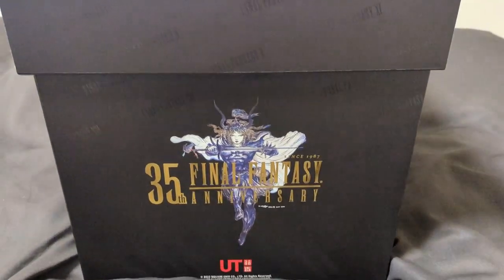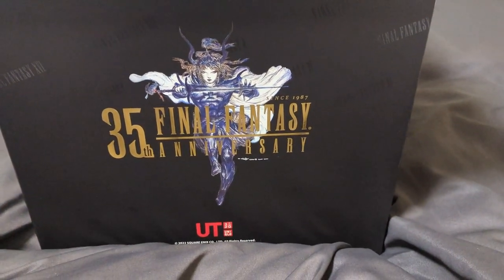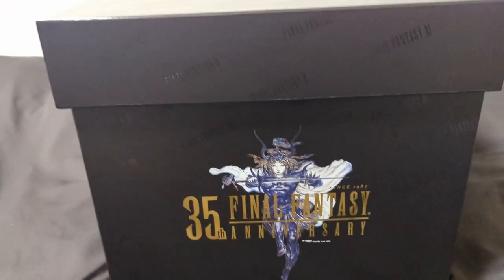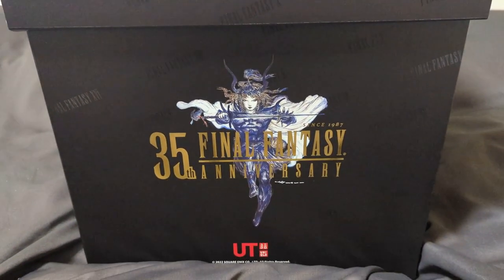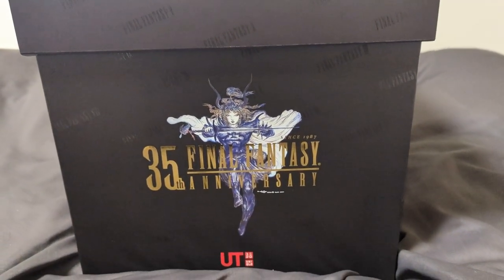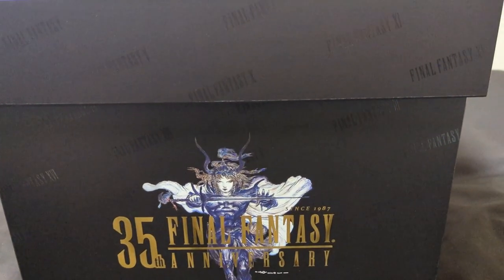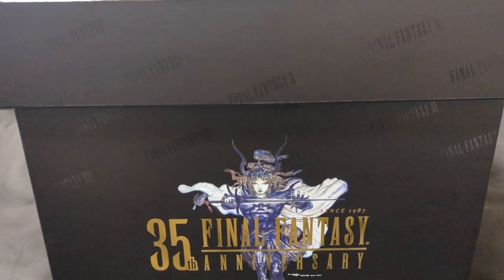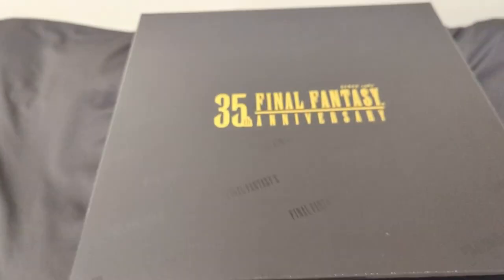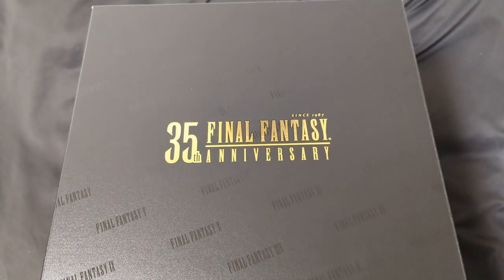Let's have a look at this design. Really stands out. I actually quite like the UT Uniqlo writing at the bottom — adds a bit of colour. Not many colours: got blue, white, the gold, the black. I like the design, it really stands out. I have to find some kind of use for this box, I can't throw this away. And as you can see, faintly written in the background, all the different Final Fantasies — five, ten, to name a few. No other designs on other sides of the box, except for the top. But really striking.